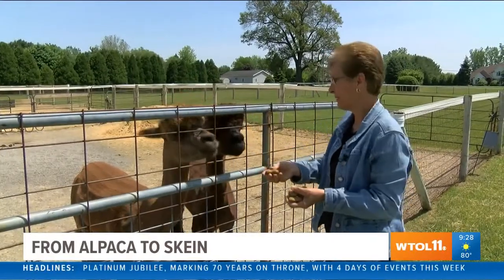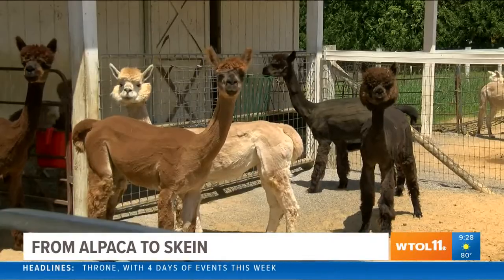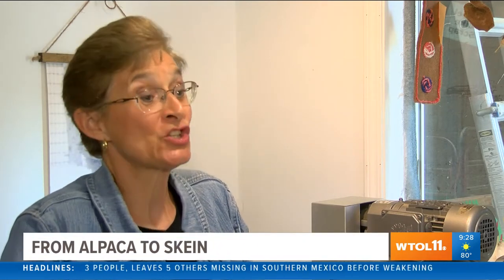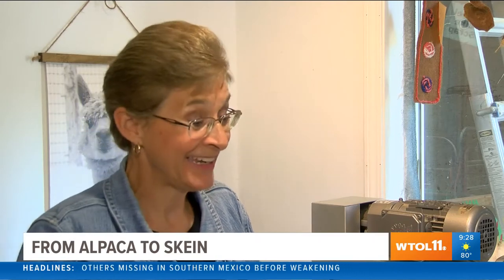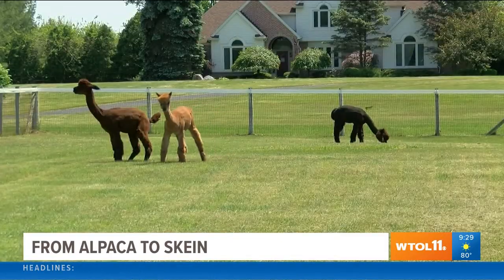Owner Julie Verhulst cares for 26 alpacas on her farm. It started when she paired her love for animals with her graphic design skills. A farm hired me to design their logo, and I went over to the farm and saw a baby alpaca — and a month later I owned the baby alpaca.